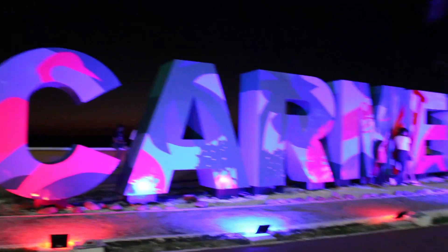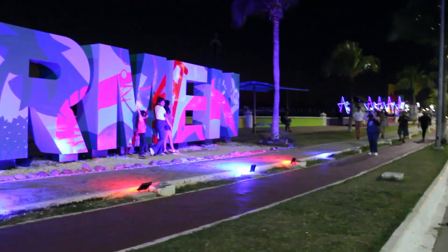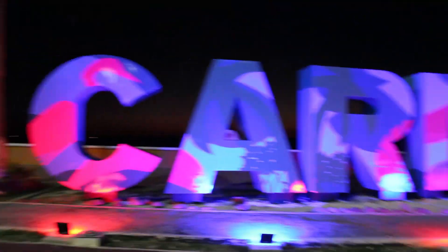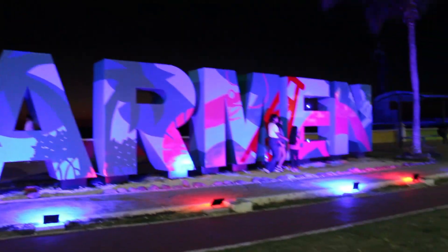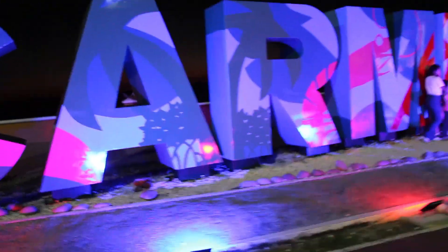Cabe recalcar que estamos dando un recorrido por el malecón de la ciudad y ya estamos llegando a donde están las letras de Carmen bien iluminadas. Les estaré dejando unas tomas al final del video para que puedan apreciarlas mejor — es un buen spot para la toma de fotos. A mí me encantó, y pues tanto para turistas como para locales, espero que puedan venir porque ahorita vamos con lo más duro.